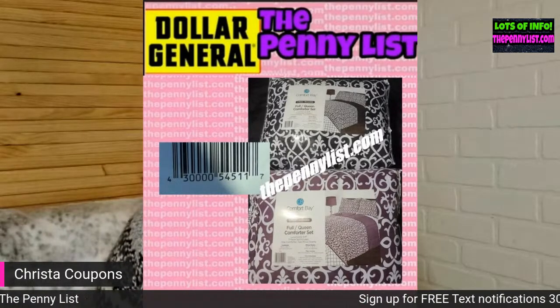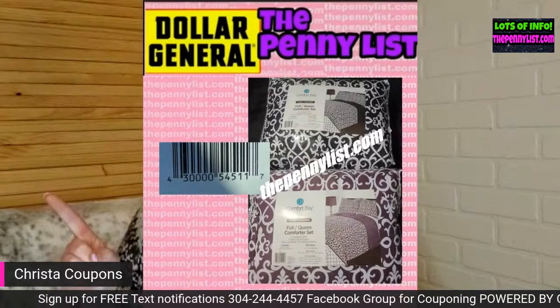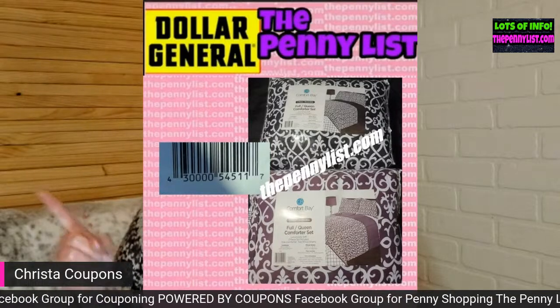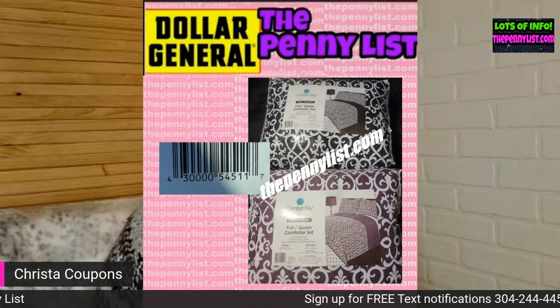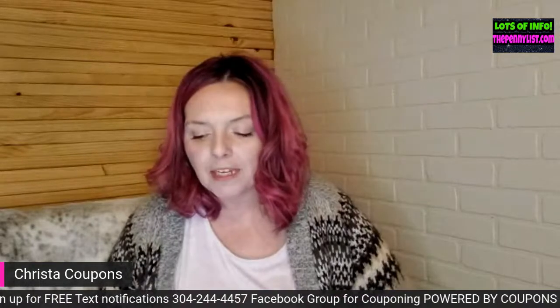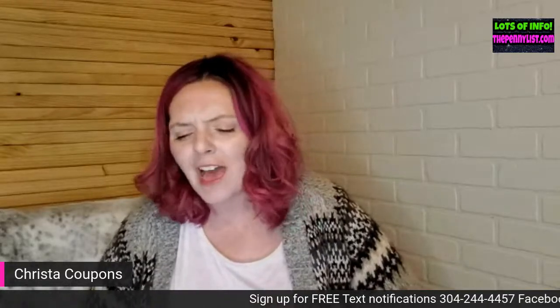I just realized I put comforters in here — they may not be NCI items actually. But the UPC is on screen: 4300000545117. I've not ever really found a lot of NCI items at Dollar General for a penny, and talking to my mom about it today I realized it's because my NCI stores are new, so a lot hasn't pennied out at them yet.